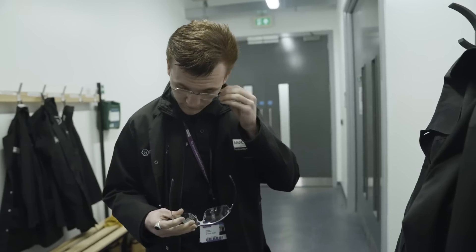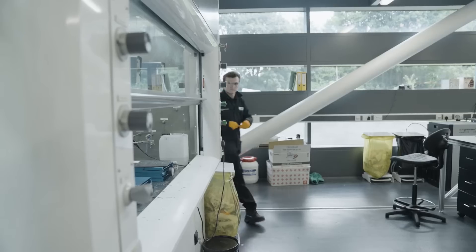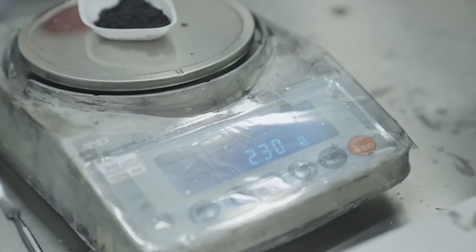I did always have this dream of being a scientist, even when I didn't really know what a scientist really was. I think it's knowing that no matter what I'm doing, there's always a great potential in producing something that could have some meaningful impact and improvement in some aspects of one's life.